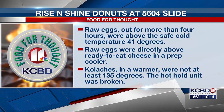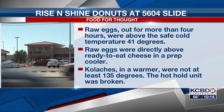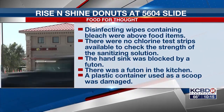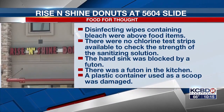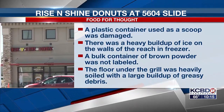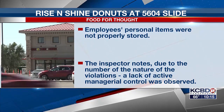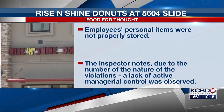Rise and Shine Donuts at 5604 Slide had 13 violations. Raw eggs, which were out for more than four hours, were above the safe cold temperature of 41 degrees. Raw eggs were directly above ready-to-eat cheese in a prep cooler. Kolaches in a warmer were not at least 135 degrees. The hot hold unit was broken. Disinfecting wipes containing bleach were above food items. There was no chlorine test strips available to check the strength of the sanitizing solution. The hand sink was blocked by a futon — there was a futon in the kitchen. A plastic container used as a scoop was damaged. There was a heavy buildup of ice on the walls of the reach-in freezer. A bulk container of brown powder was not labeled. The floor under the grill was heavily soiled with a large buildup of greasy debris. Employees' personal items were not stored properly. The inspector notes, due to the number and nature of the violations, a lack of active managerial control was observed. The report shows most of the violations were corrected during the inspection.